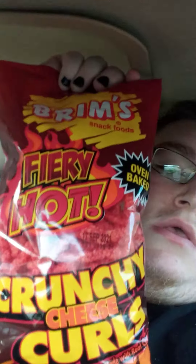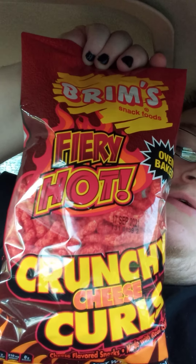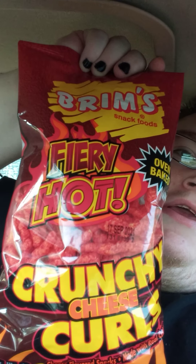Hello, everybody. I'm going to be reviewing a spicy snack, and it's Brim's Fiery Hot Crunchy Cheese Curls. You can find these at Dollar General and online, I believe.